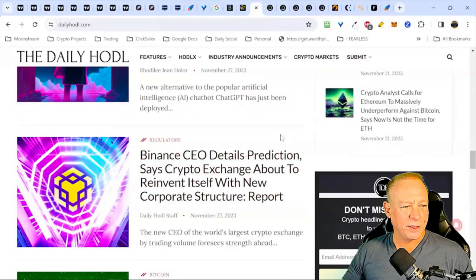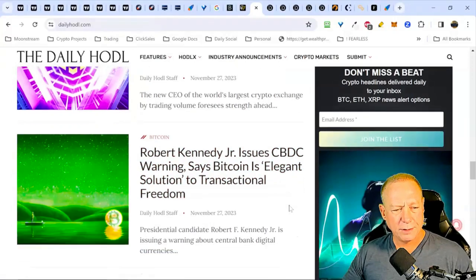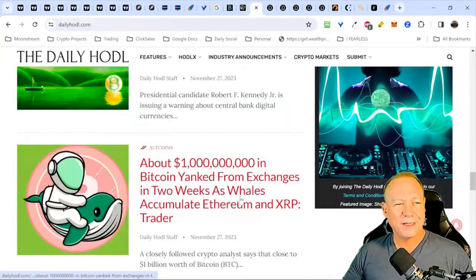Binance CEO details prediction — we're going to get into that. Robert Kennedy Jr. has issued a CBDC warning. He's a Bitcoin bull and crypto bull, but also a conspiracy theorist. The truth probably lies somewhere in the middle. I think we won't go down that rabbit hole just yet. There's also a story about a billion dollars in Bitcoin being yanked from exchanges in two weeks as whales accumulate ETH and XRP — I'm curious about that.